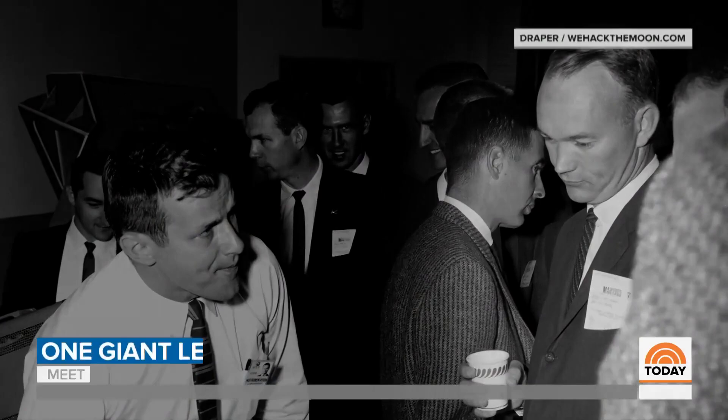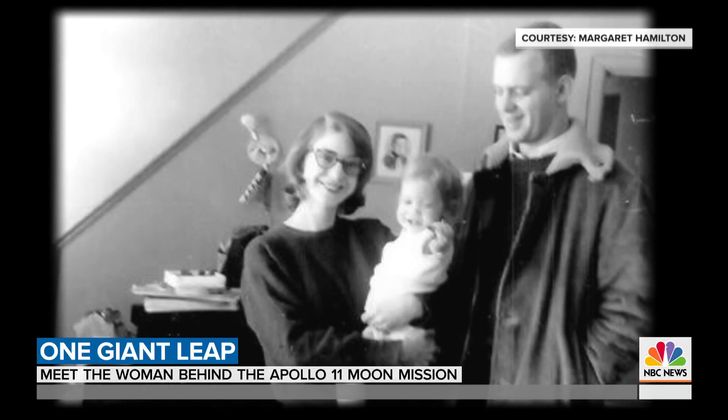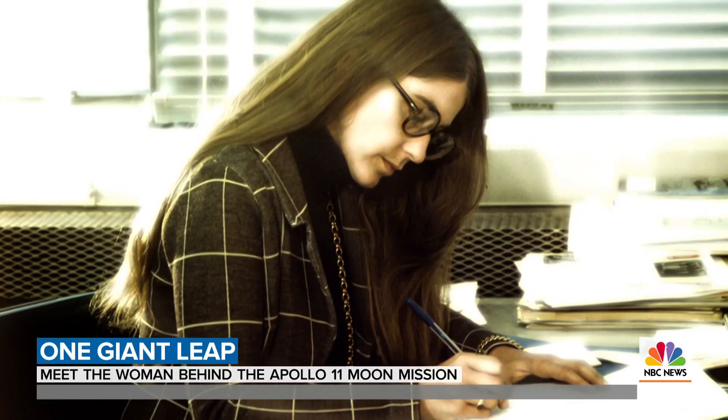Hamilton's husband was studying law at Harvard. She was a mom with a math degree who boldly pursued a job at MIT — at the time, almost unheard of. "Were people judgmental about you and your life?" "It was the culture. One of the men walked up and asked me, how could I leave my child at home? And that's when I said to him: you do what's right for you and I'll do what's right for me."